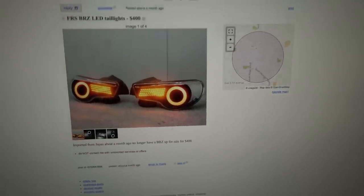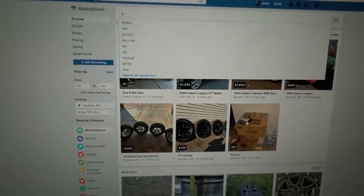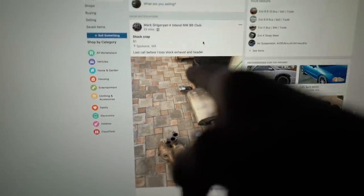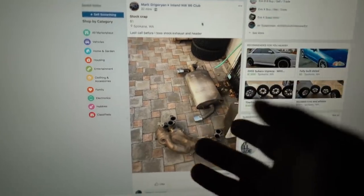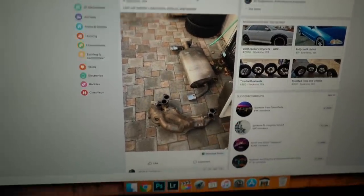I'm going to go over to Facebook Marketplace and search for FRS parts. I find a listing that says 'stock crap, last call before I toss' — stock exhaust and header. Like I said, I probably can't sell a stock catback, but this header I'm sure I can get some money for.